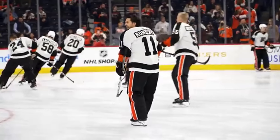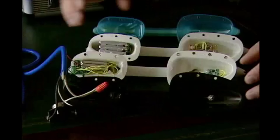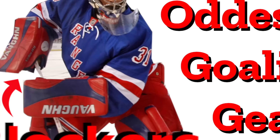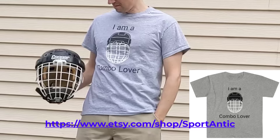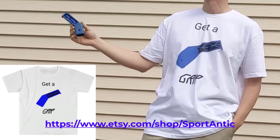In this video we're going to take a look at all the oddest hockey equipment that hockey skaters have ever used to play the game. We're going to skip over goalie gear since we already did a video on that. Before we get started, the Sport Antic t-shirt shop has launched for apparel authentically designed for sports fanatics. And now for the countdown of the most unique hockey equipment.